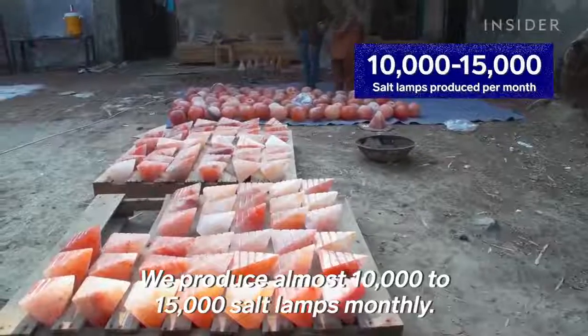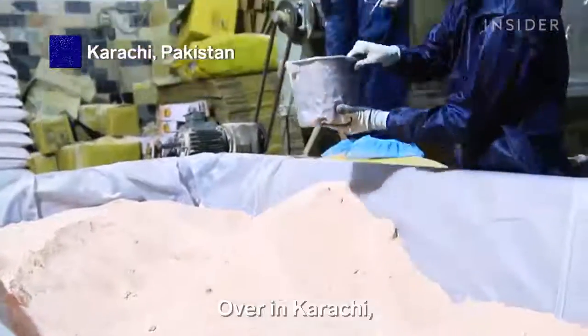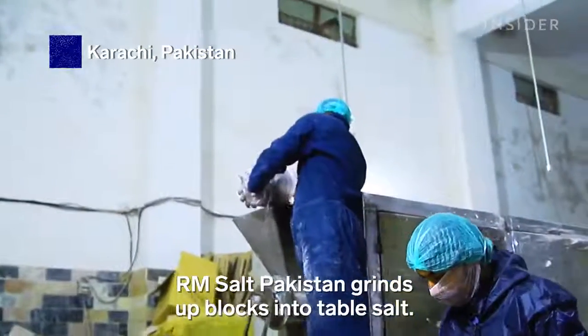We have about 10,000 to 15,000 salt lamps. Over in Karachi, RM Salt Pakistan grinds up blocks into table salt.